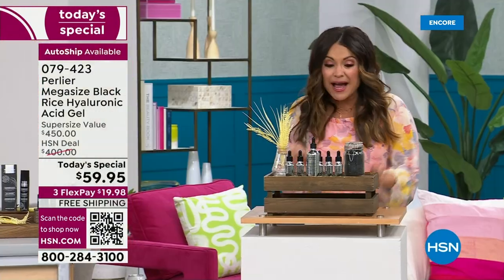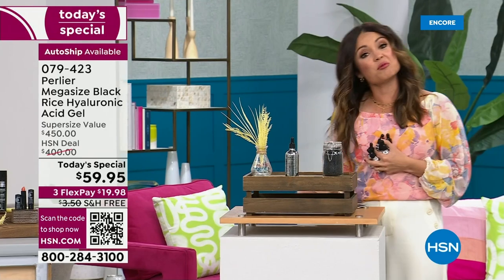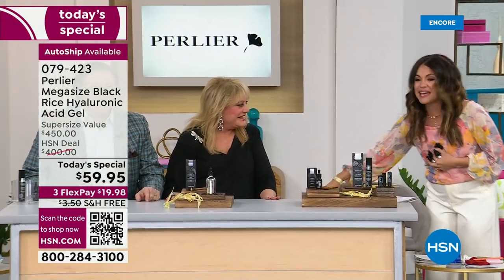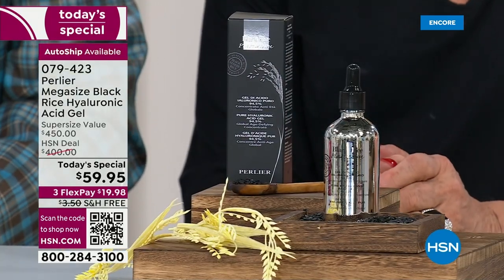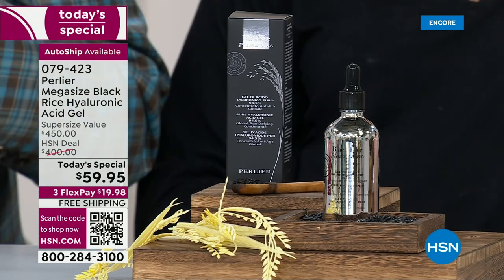Why is it such a big deal? What does black rice do? Why does hyaluronic acid make such a big difference? I'm joining Skip and Amanda Borghese of Perlier. This is a cult following — our number one seller in black rice in the 27 years we've been at the network. Mom and I want to quickly thank one of our best customers who said, 'I take a bath in hyaluronic acid,' which sparked the idea of providing a bath-sized tub without changing the formula.